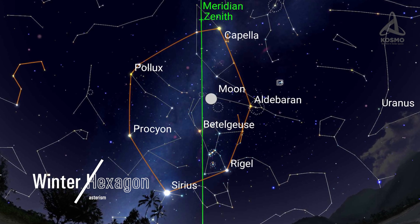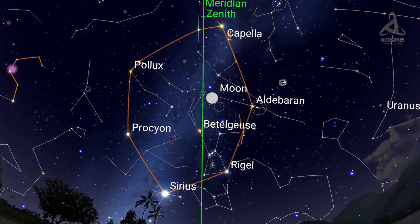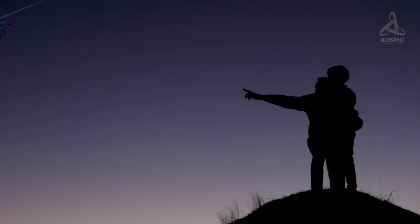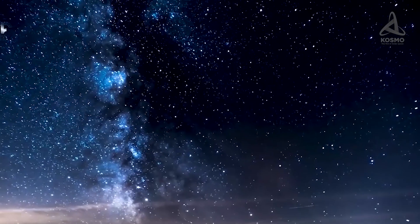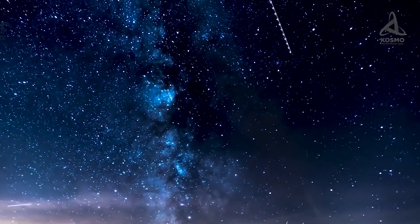This asterism is made up of Pollux, Capella, Aldebaran, Rigel, Sirius, and Procyon. It is best seen in the night sky in northern latitudes in the wintertime. February is the best month to observe Castor and Pollux.